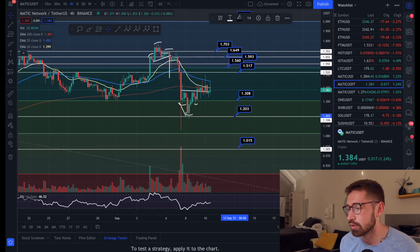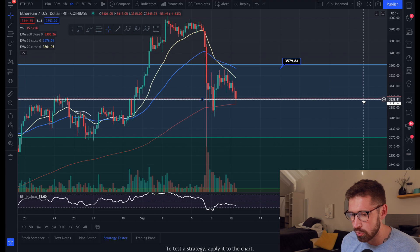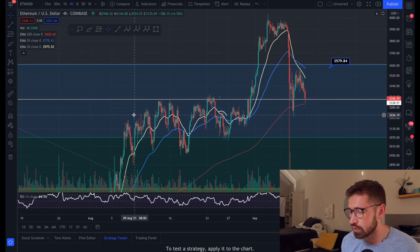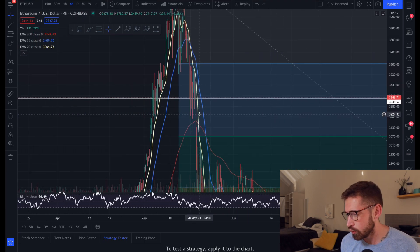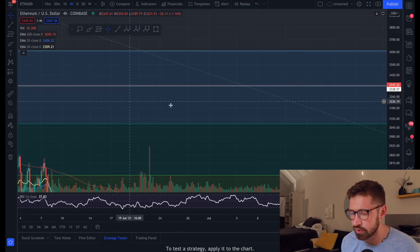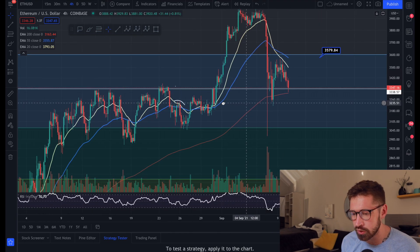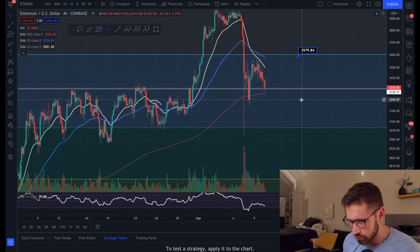If we quickly look at Ethereum, we're trying to hold support at $3,345 — a previous level of resistance. Scrolling back, we can see this was also a previous level of support in this area as well. If that support is broken, I would expect us to come back down to this level.